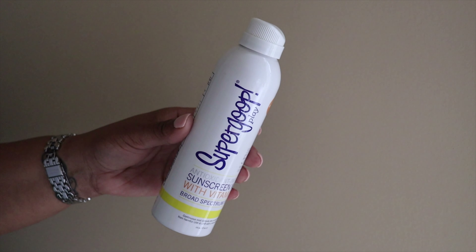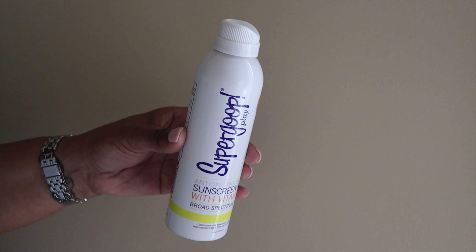My body sunscreen is also an essential this season — it's the Supergoop Play Antioxidant Sunscreen Mist infused with vitamin C, SPF 50. This is my favorite sunscreen; I've been using it for years and always get it during the Nordstrom Anniversary Sale when it's on sale because it's a little pricey. I love it because it's a mist, so I can spray it over my body. It also locks, so you can take it with you.